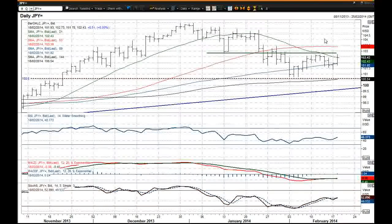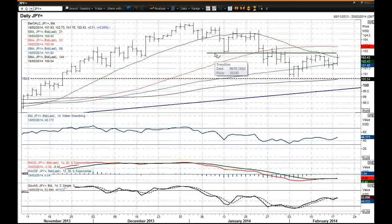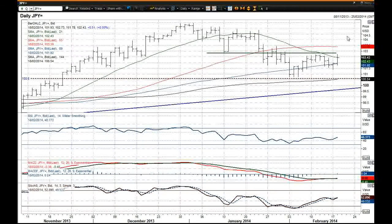However, on this daily chart I'm showing you here, this key resistance at 102.83 is the big level that we need to be looking out for, and it still hasn't broken above that level. And that is the thing that concerns me for any bulls of this chart. That is the key level that needs to be broken on the upside.